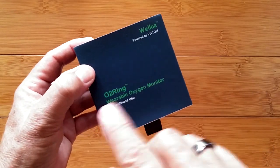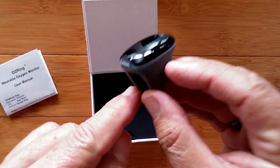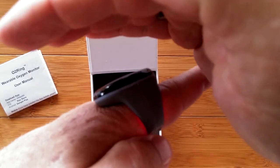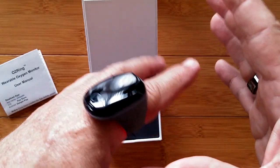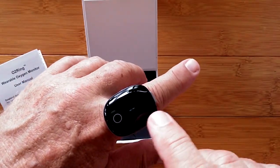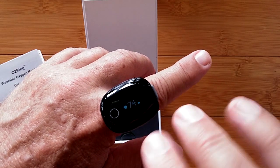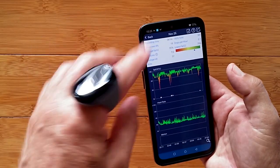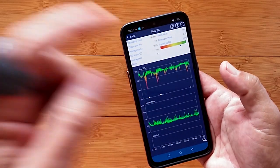We're going to unbox the WellU O2 Ring wearable oxygen monitor. One side is a little receiver, the other side is a little light — you see a little red glow in there. I use my index finger because it works well. The red light is always on; it doesn't come on and go off. On the other side is the sensor, and you'll see when you look at the app why. Last night's reading with the ring — its primary focus is blood oxygen, heart rate, and motion laying in bed.